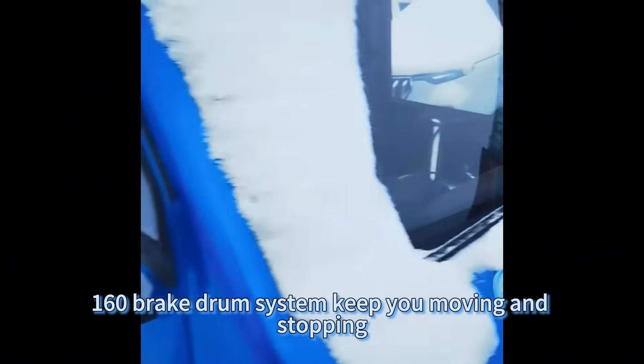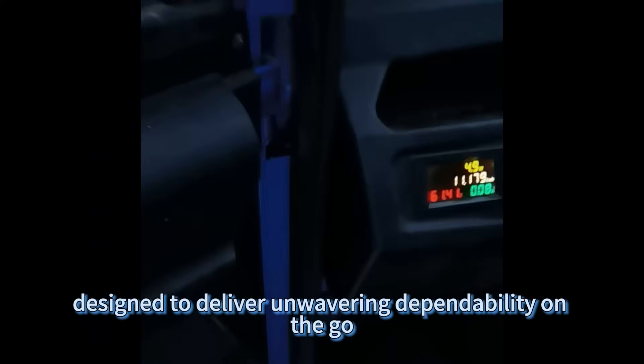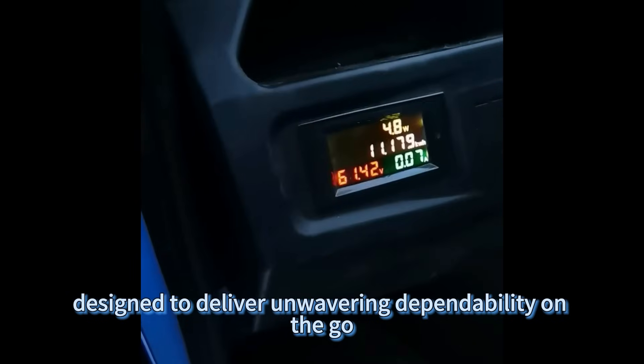Durable 3.5-12 wheels and a reliable dual 160 brake drum system keep you moving and stopping smoothly, no matter the load. Each component is meticulously designed to deliver unwavering dependability on the go.